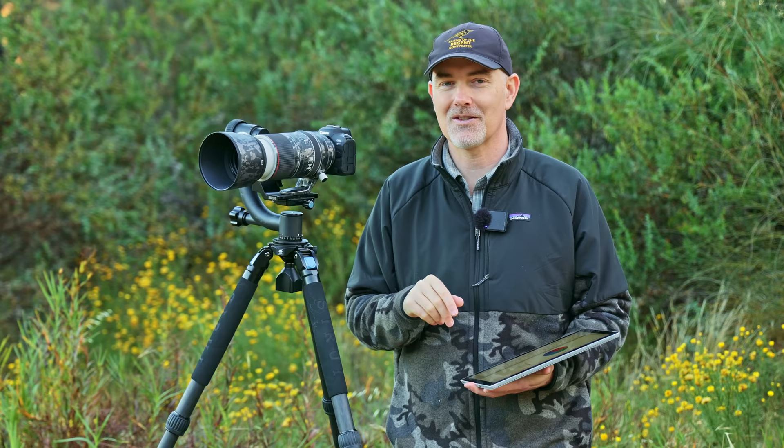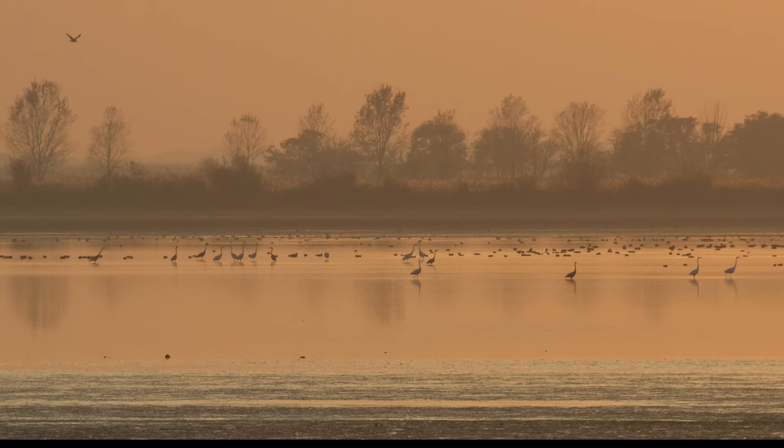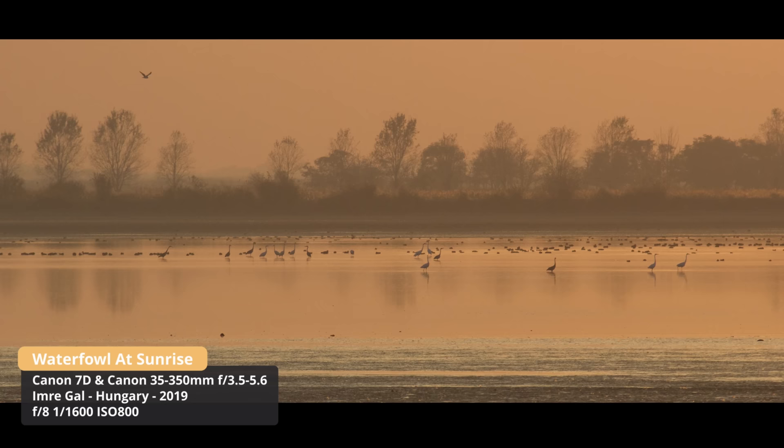The next award is the Oldie But a Goodie award — what's the best camera that's older than ten years old? I think it's important we acknowledge there are lots of good cameras under a thousand dollars second-hand that enable us to enjoy wildlife photography. I want to share a shot taken on an old 7D by Imra Ghall of a beautiful morning scene of some water birds — stunning, showing what can be captured with affordable gear. There's a clear winner in this category — it's the camera that brings a smile to my face whenever I use it.